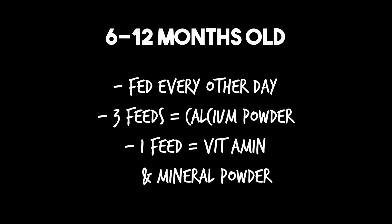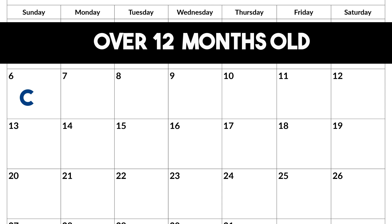Now if they are over a year old, they need to be fed less frequently — every three to four days. So you do calcium, wait a few days, calcium, wait a few days, calcium, wait a few days, vitamins and minerals, and then so on and so forth.